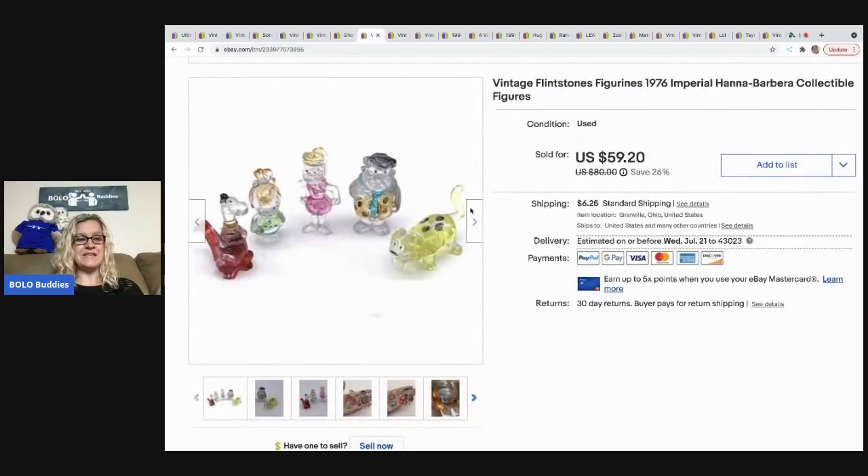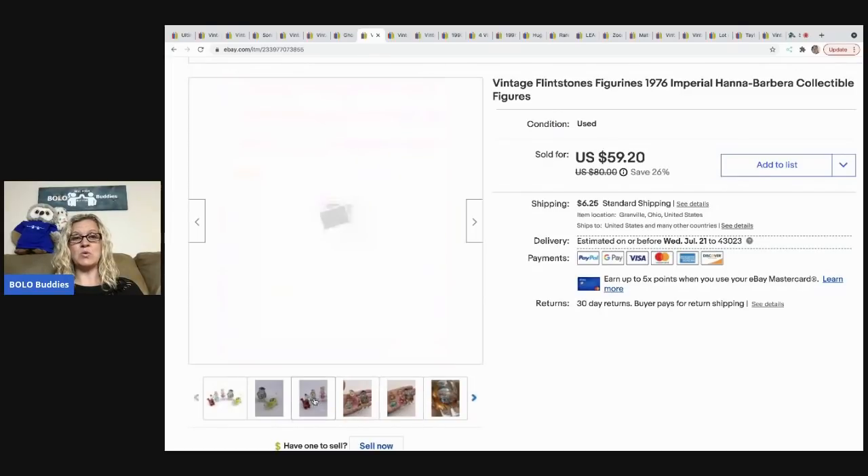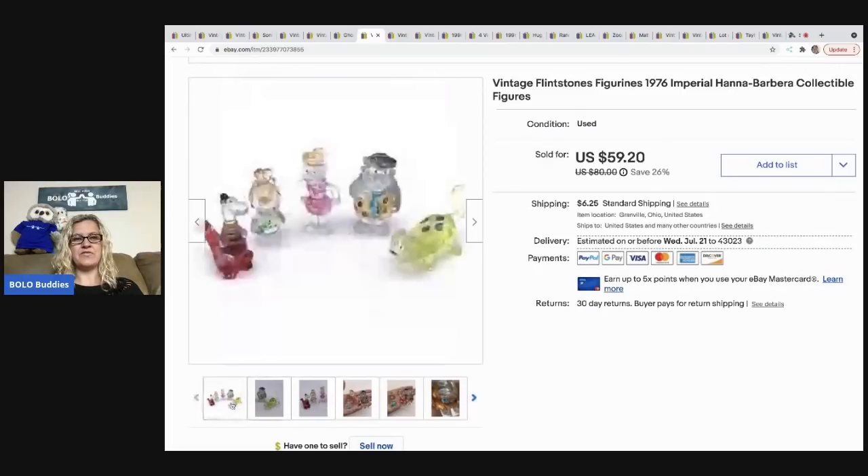The next item I sold are these Flintstones. These came from an estate sale and I sold them for $47 best offer, the buyer was all in for $57.39. These sold fast — another fast sale, and I like those fast sales.